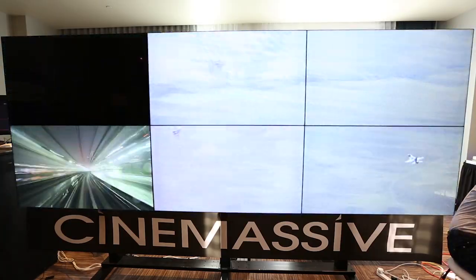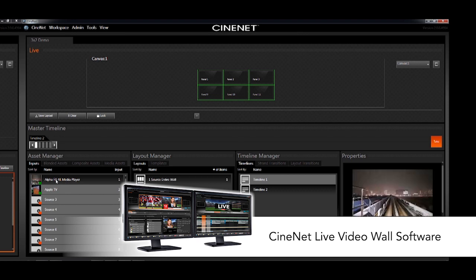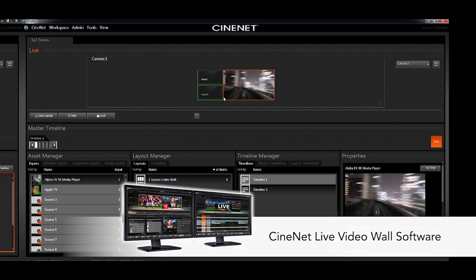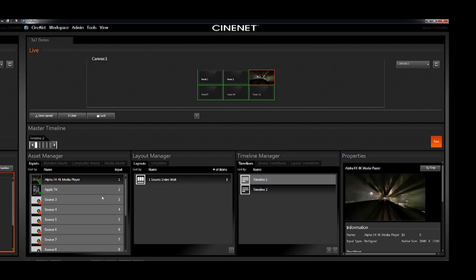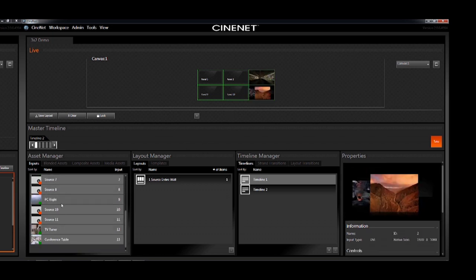The fourth and final part of the CineMassive video wall processing platform is the CineNet Live control software. CineNet Live control software is the primary user interface for manipulating content on the video wall. In addition to being extremely powerful, the platform is extremely easy to use. Let me demonstrate that for you now.